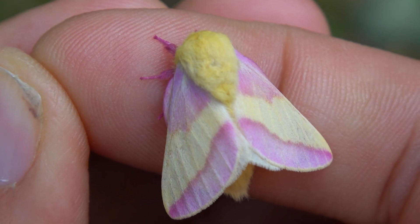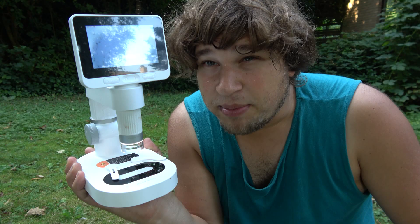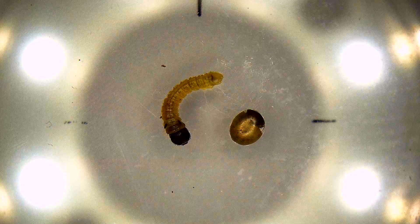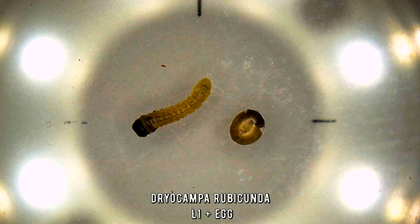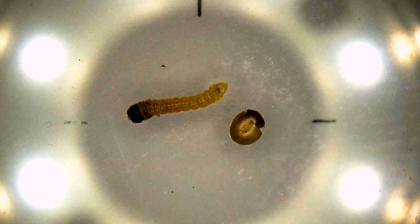Have you ever seen a rosy maple moth? It's that one — so cute, isn't it? I bet you have, but here's something that you haven't seen: the caterpillars and eggs of the rosy maple moth under a microscope. And this is a newly born larva, magnified. Have you ever seen them this close?